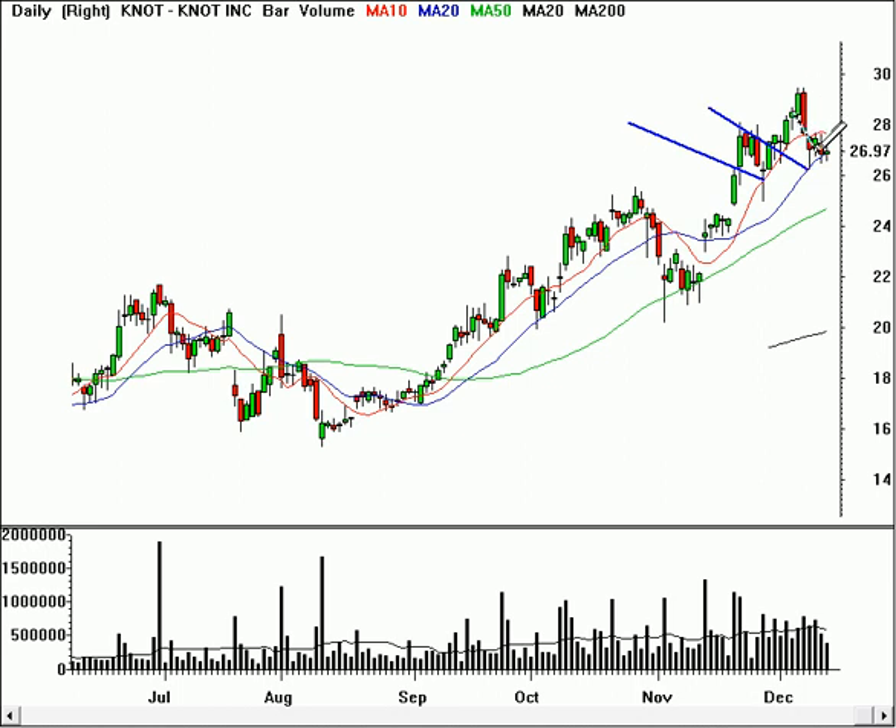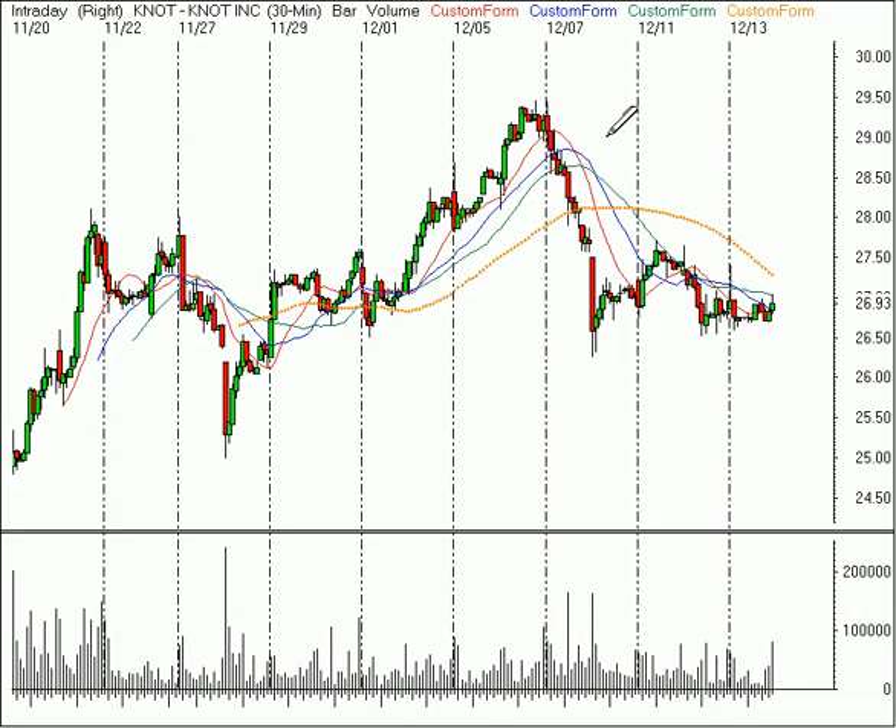Now, the short-term trend clearly is lower as the stock has dropped from 29 down to 27. So now that it's in this area where there's potential for support to be found, it tells me it's time to look at a shorter-term time frame. Let's take a look at the 30-minute time frame in this case.